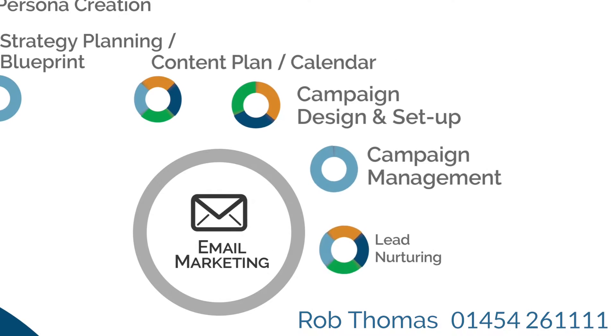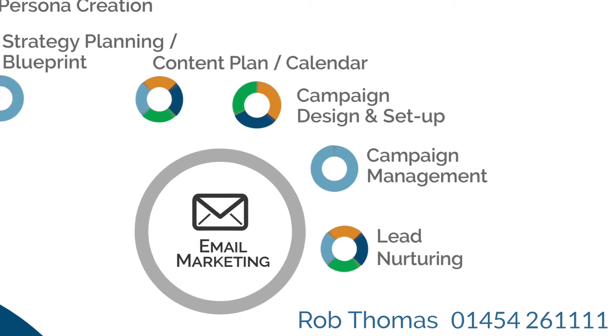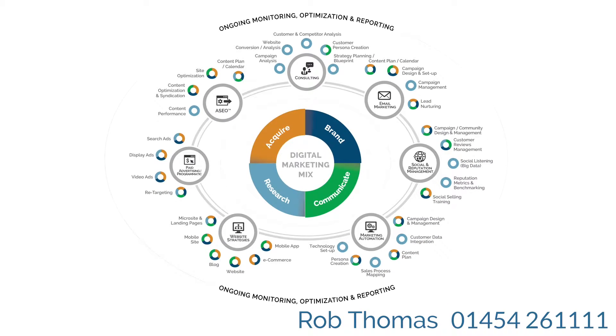Finally, email is still a very cost-effective marketing medium for achieving more sales and building brand loyalty. Each part of your digital marketing mix is brought together by a routine of monitoring, testing and improving.